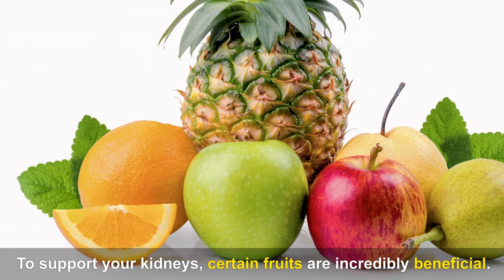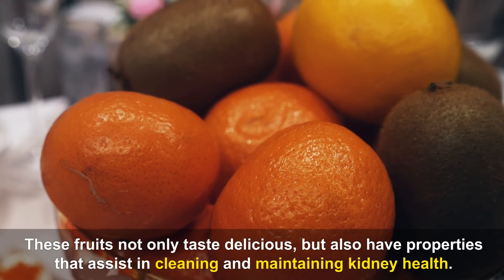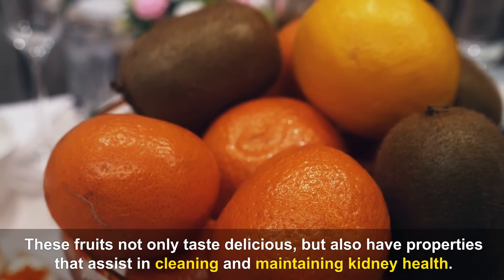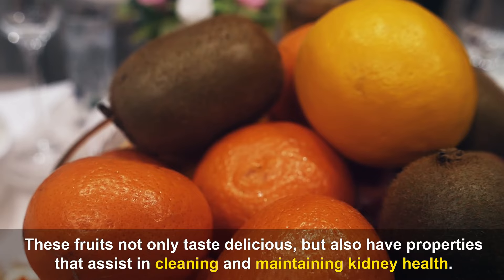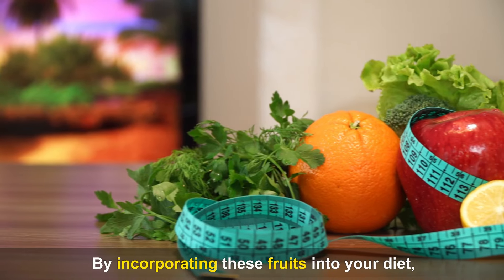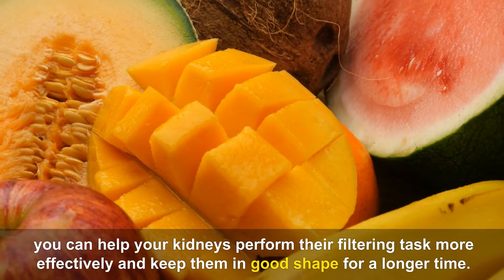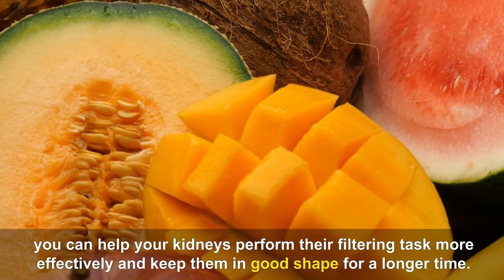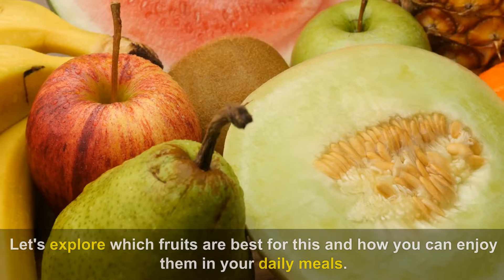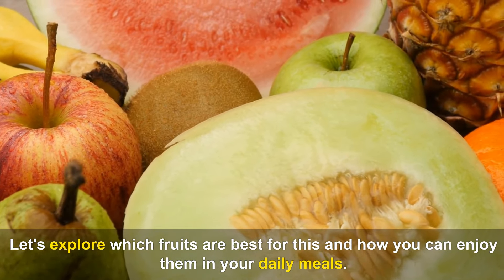To support your kidneys, certain fruits are incredibly beneficial. These fruits not only taste delicious, but also have properties that assist in cleaning and maintaining kidney health. By incorporating these fruits into your diet, you can help your kidneys perform their filtering task more effectively and keep them in good shape for a longer time.